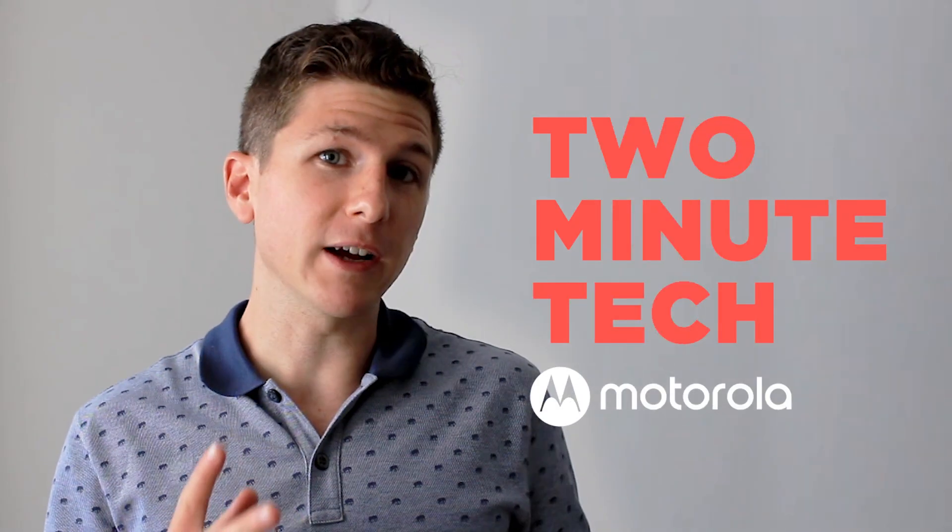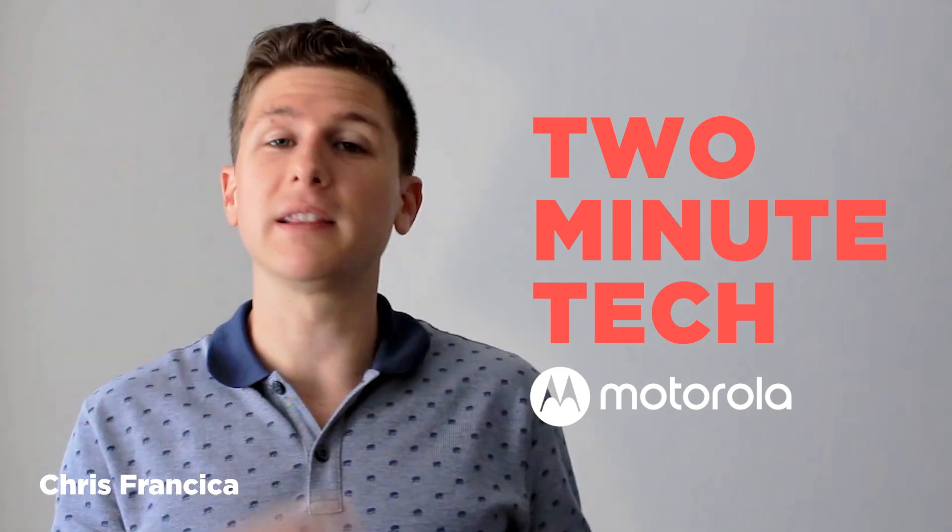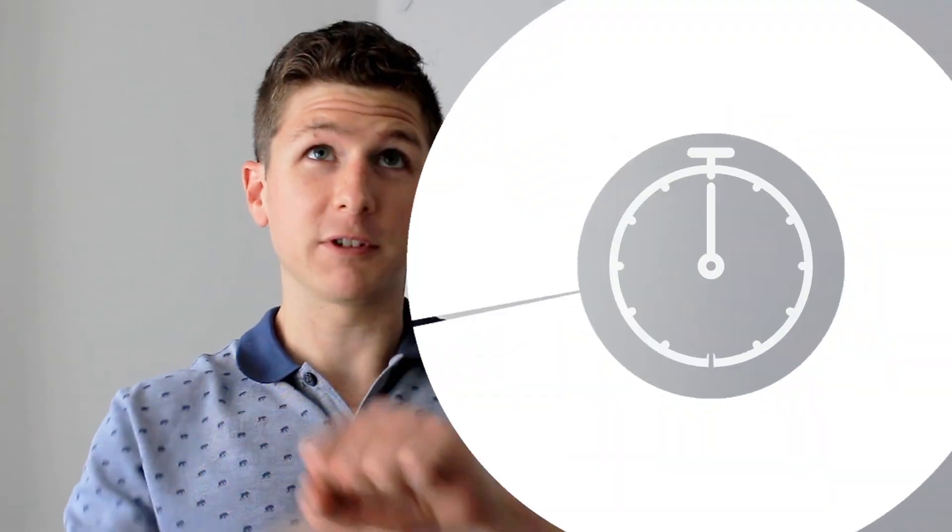Welcome to another episode of Two Minute Tech from Motorola, the show where we tell you what's going on inside your phone in less than two minutes. And today we're talking about 5G — what the heck is it? Why do I need it? Time to find out. Start the clock.